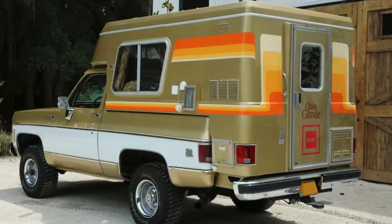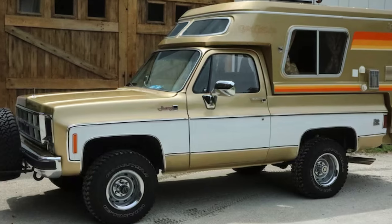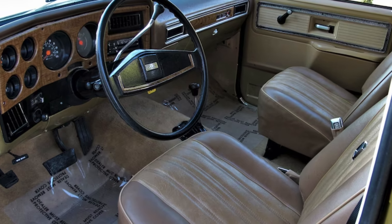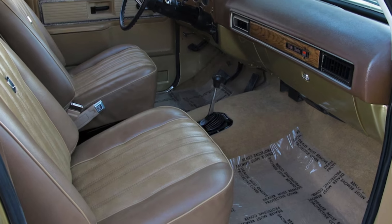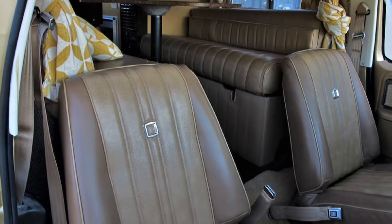This classic vehicle is a blend of luxury and off-road capabilities, making it the perfect camper for those who love to explore the great outdoors. With a 6.6L V8 engine that produces 400hp and a 4-speed manual transmission, this beast can handle any terrain with ease.